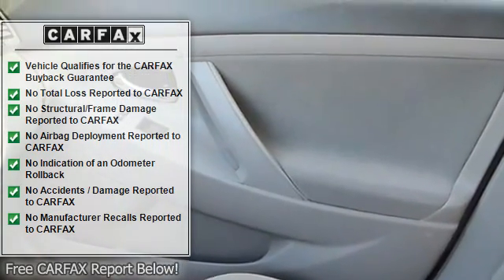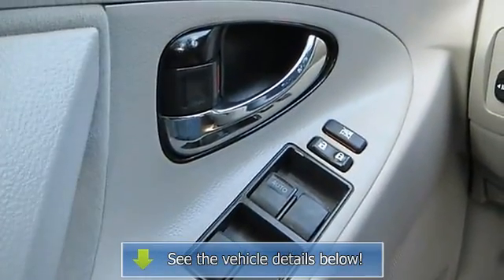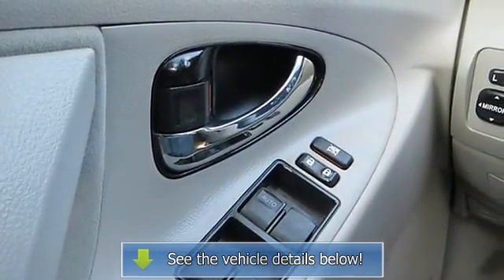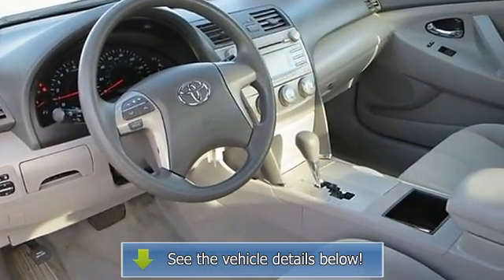Steering wheel audio controls, power windows, power door locks, remote trunk release, cruise control, tire pressure monitor, keyless entry, engine immobilizer, rear defrost.